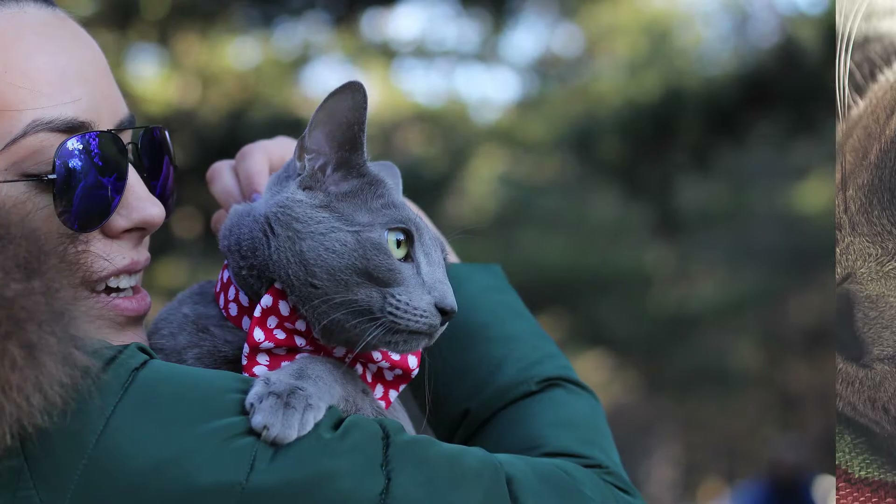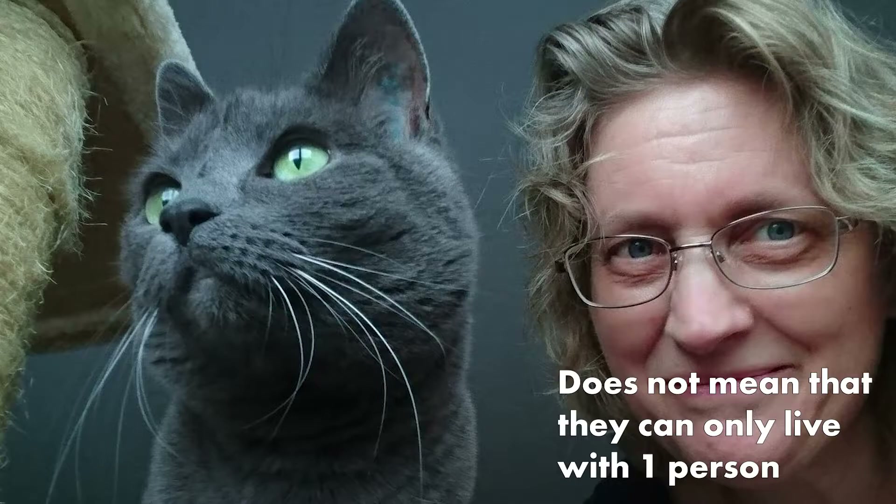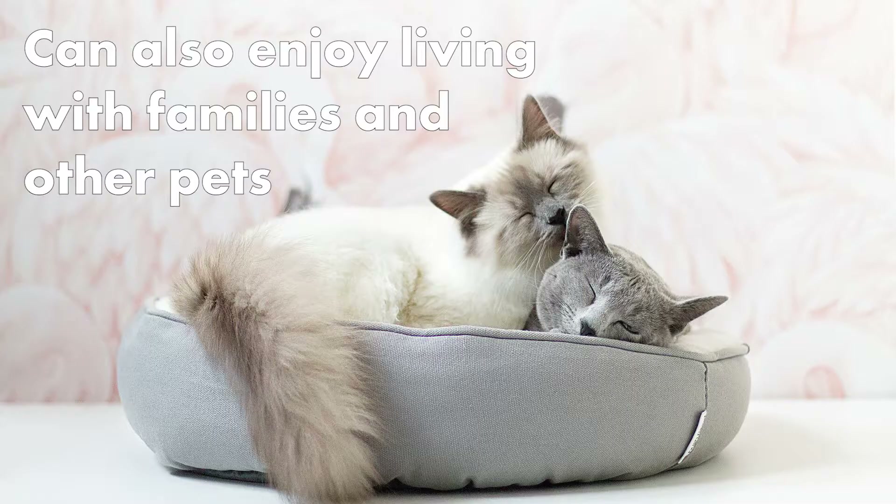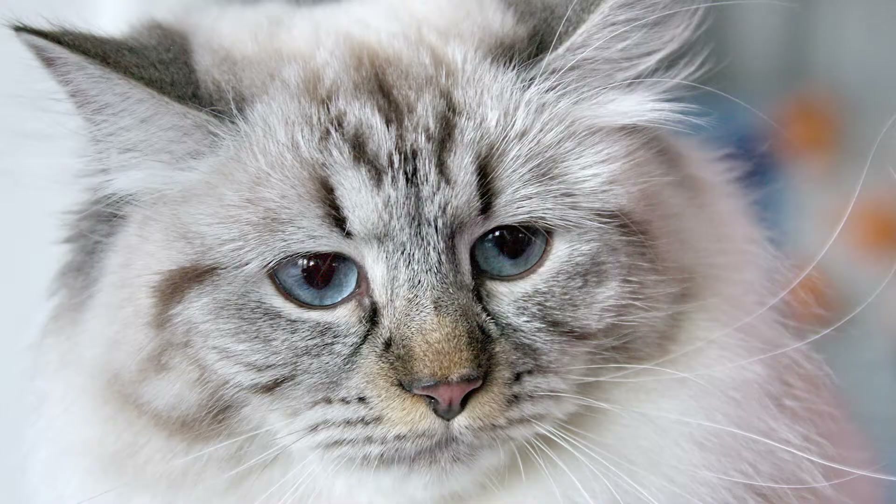Russian Blue cats are known for their loving nature. They are one-person cats, which means that they will only be deeply bonded to one person. However, this doesn't mean that they are only suitable to live with one person. They can also enjoy living with families and be happy with other pets.